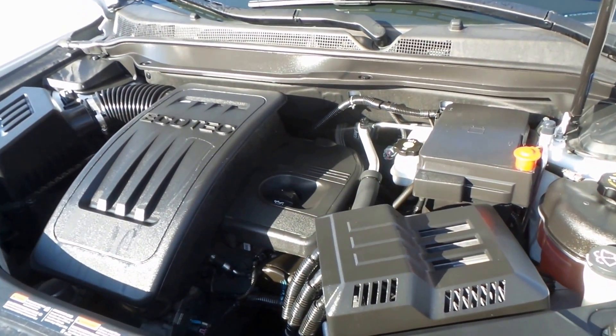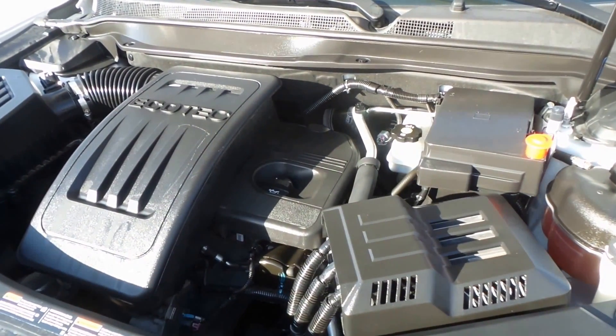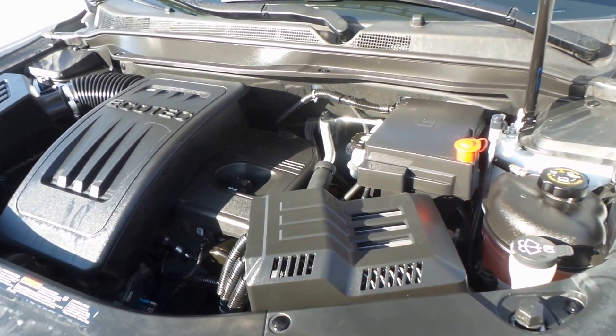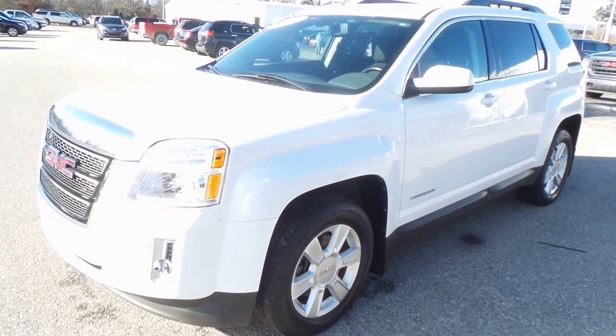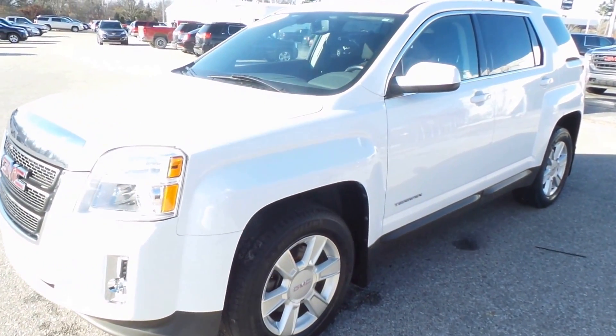Super efficient, 180 horsepower, wonderful gas mileage because it is a four-cylinder and yet still really quite peppy. There you have it folks — the gorgeous 2011 GMC Terrain SLE all-wheel drive.